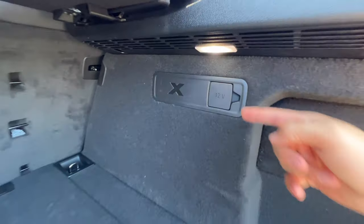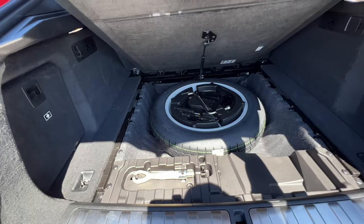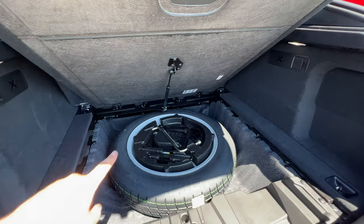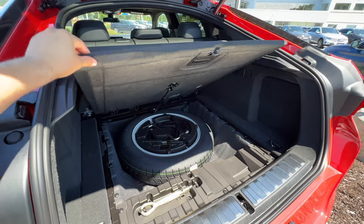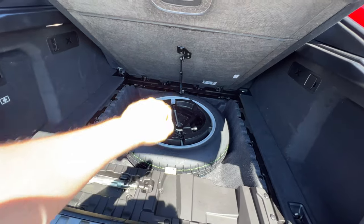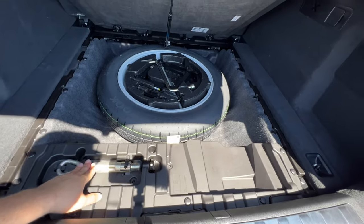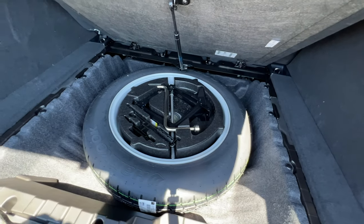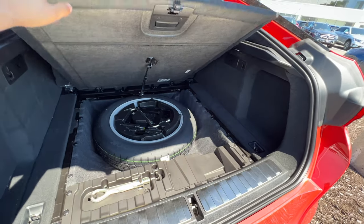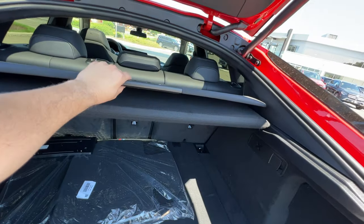There is a 12-volt outlet in the trunk. Underneath there is a spare tire, which is rare for a luxury brand, and a strut holding the cover up. The tow hook and the jack tools are located in the center of the spare tire. There is a good amount of cargo space inside this X6.